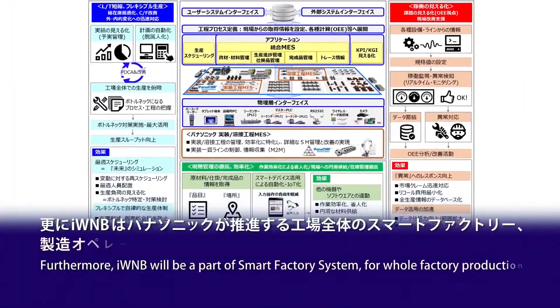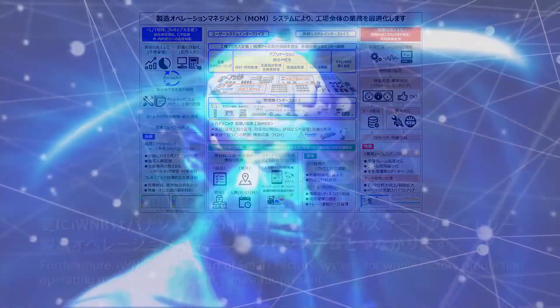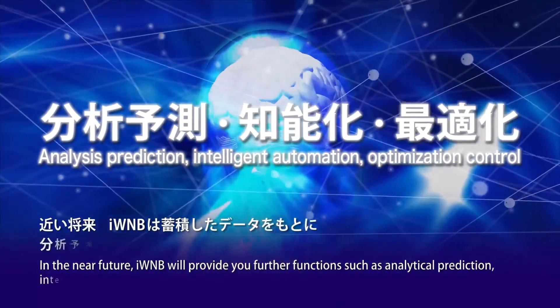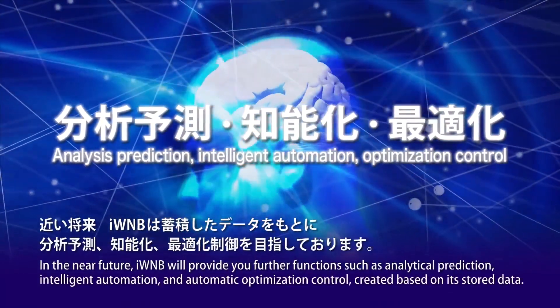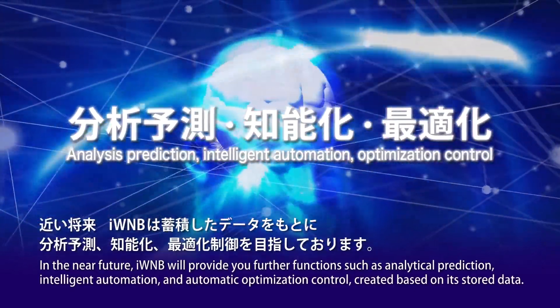Furthermore, IWNB will be a part of the smart factory system for whole factory production and operating management systems presented by Panasonic. In the near future, IWNB will provide further functions such as analytical prediction, intelligent automation, and automatic optimization control, created based on its stored data.